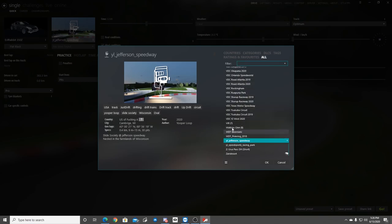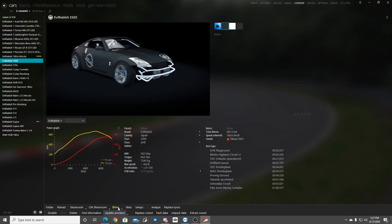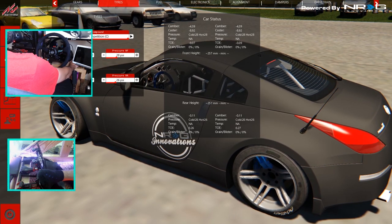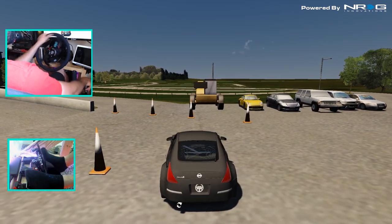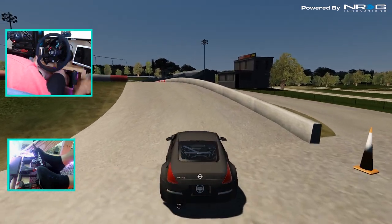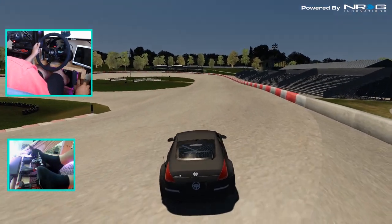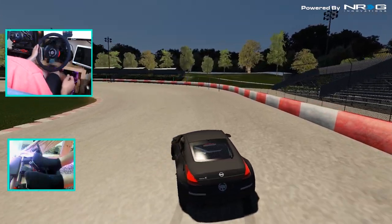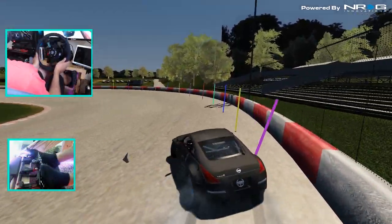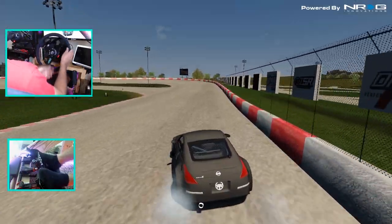We did find the new track. Let's hopefully drift it one time here. We're gonna go straight in the 350Z, let's hit it and see what we can do. We do got the 350Z out on comps, just gonna go full send on this right now. We got a little bank with some blinking clip points. We have moveable clipping points — oh, that's sick.